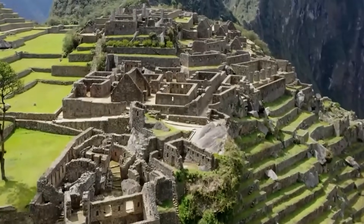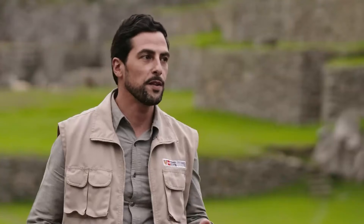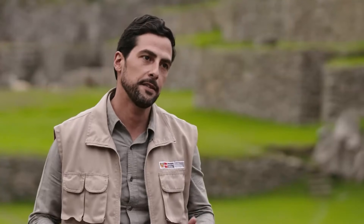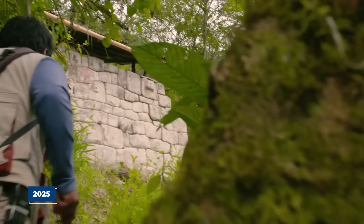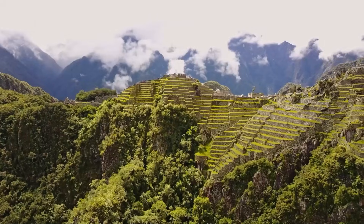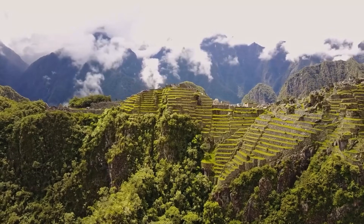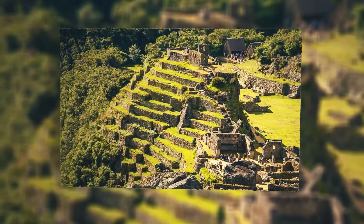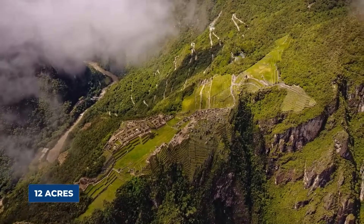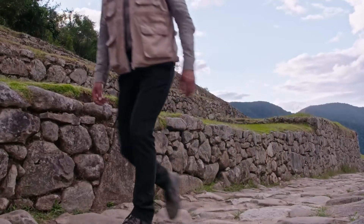Most visitors assume the terraces were just carved into the mountain to make farm space — that is what the tour guides say and what the signs tell you. But that is not even close to the full story. The 2025 studies revealed that each terrace is actually a multi-layered structure built like a modern highway. We are talking about 700 individual terraces covering 12 acres of very steep ground, and every single one is built to the same exact rules.